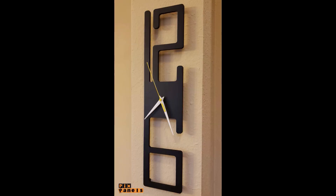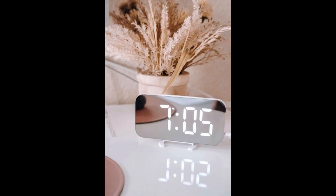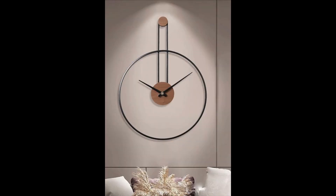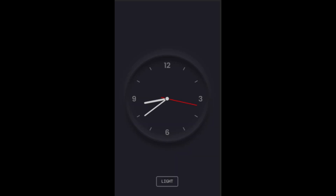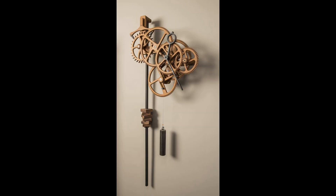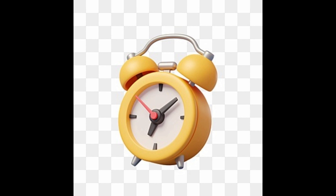The digits clock designs are very nice. The wood clock designs are very nice and beautiful. The simple clock designs are very amazing and awesome. The luxury clock design sets are very beautiful and awesome.